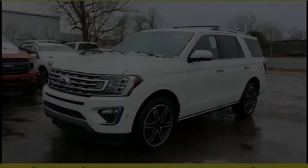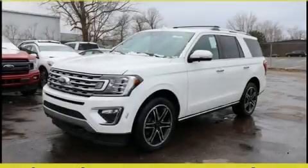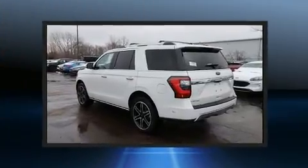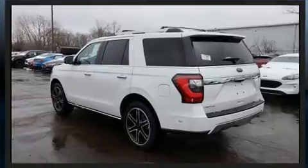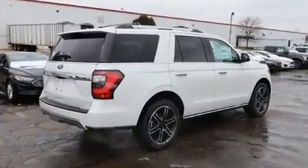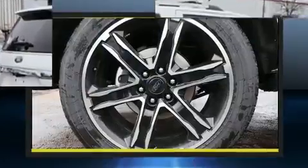Sensibility and practicality define the 2020 Ford Expedition. It features an automatic transmission, four-wheel drive, and a 3.5-liter six-cylinder engine. The engine breathes better thanks to a turbocharger, improving both performance and economy.